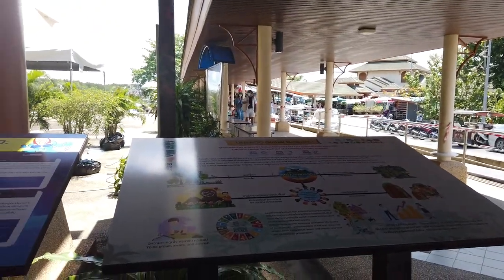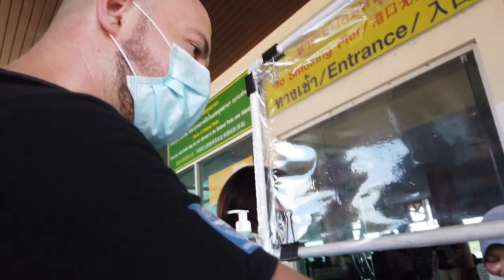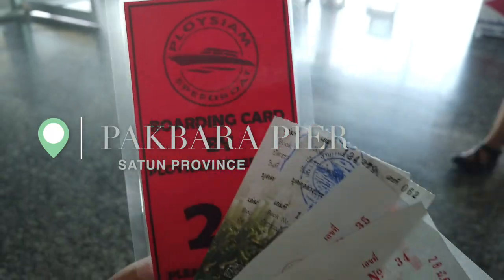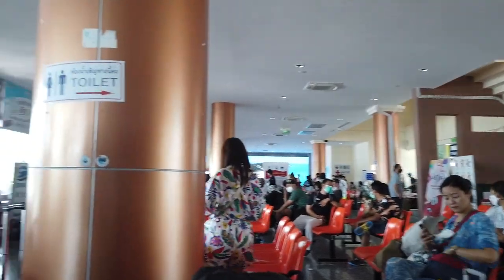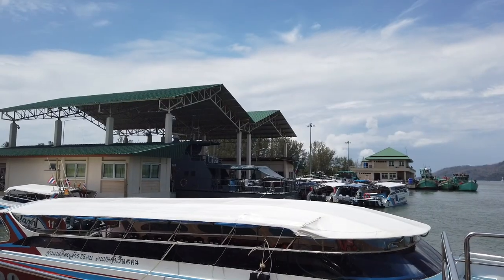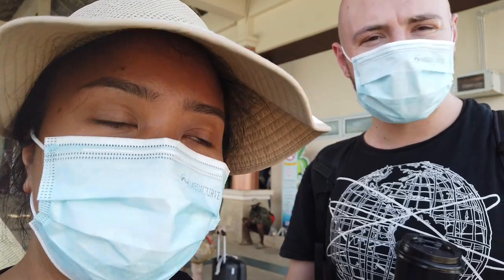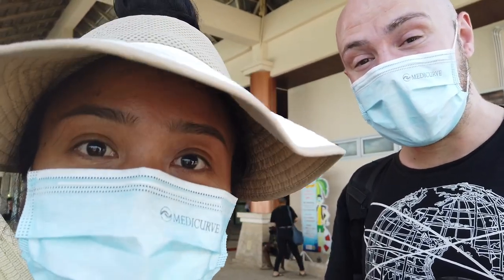We're at Pakbara Pier. We're about to go to Koh Lipe. Tarutao South National Park — it's 200 baht per person.